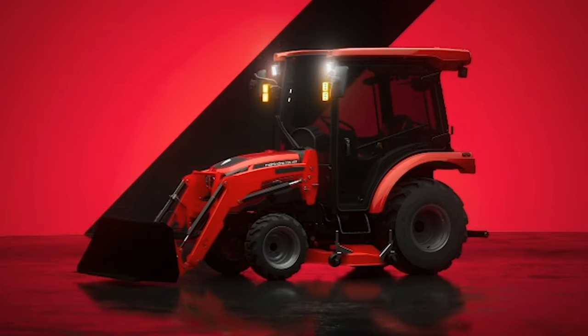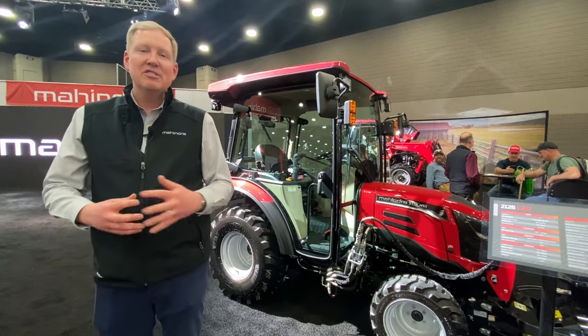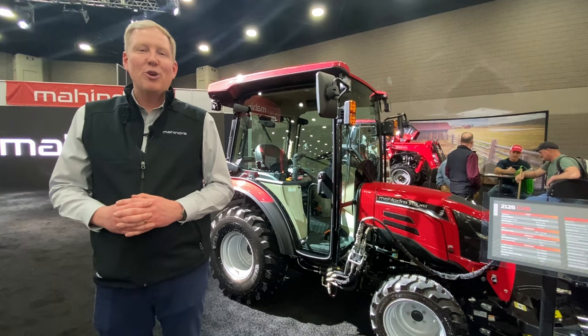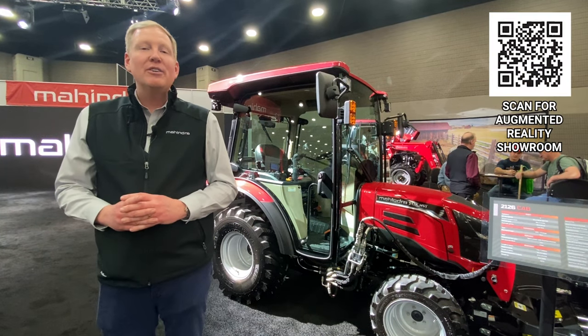A lot of great positives about this tractor. All of our tractors have loaders, mid-mount mowers, and backhoes available on open stations. One thing that we're showing to our group today is an augmented reality showroom.